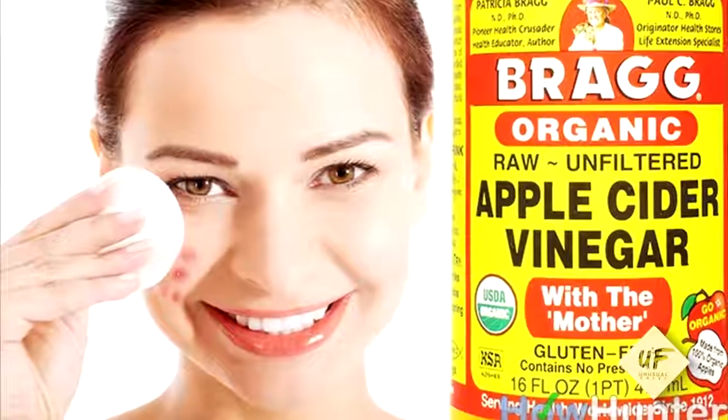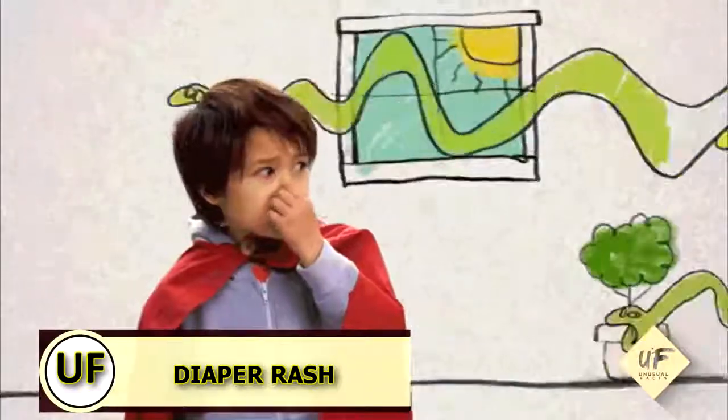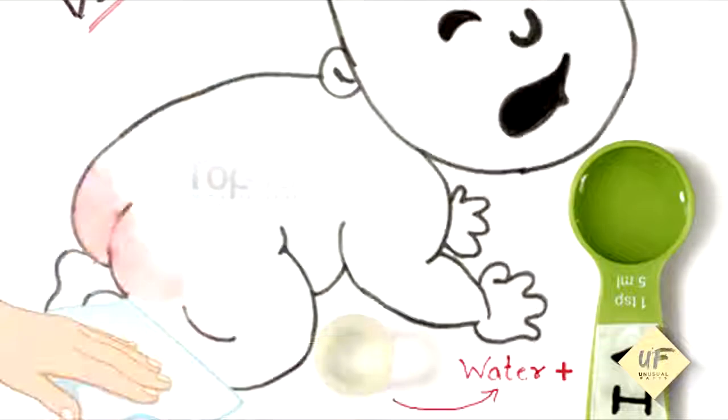Remove blemishes: with a clean cotton ball, dab a solution of one part vinegar to ten parts water onto pimples after washing your face. Calm a diaper rash by adding a few tablespoons of vinegar to your baby's bath water to soothe a sore bottom.